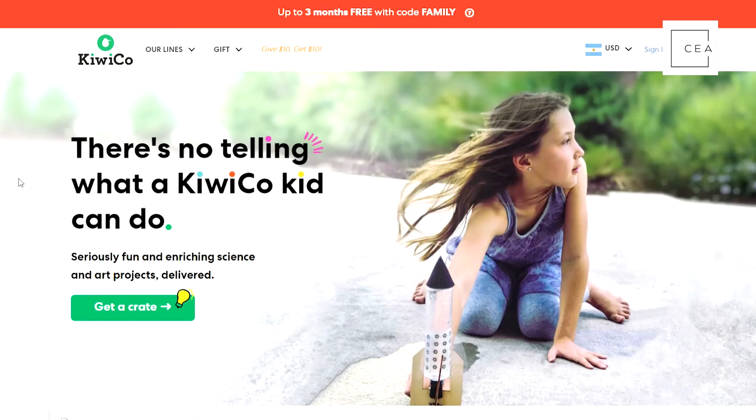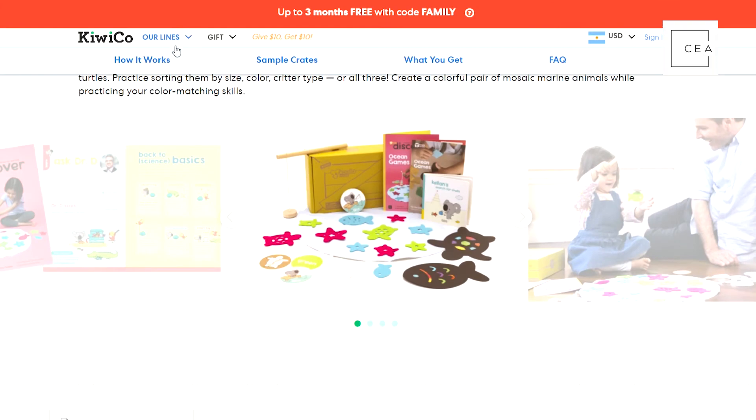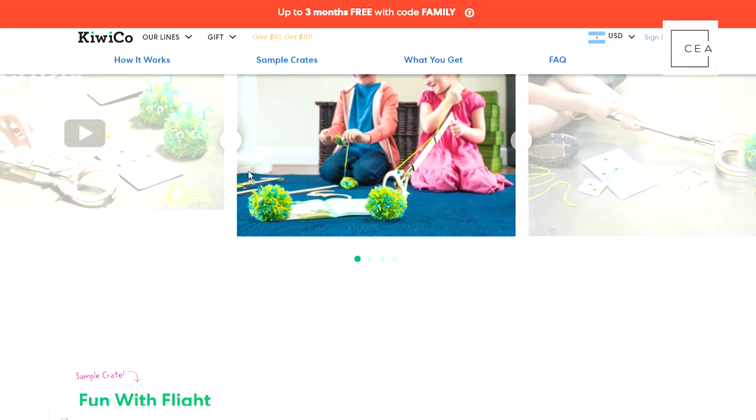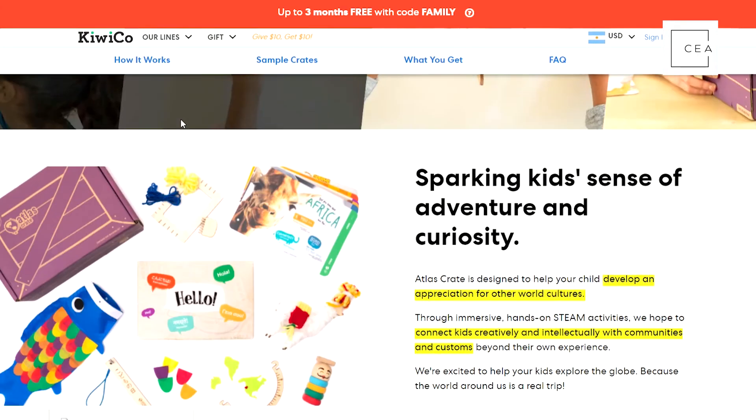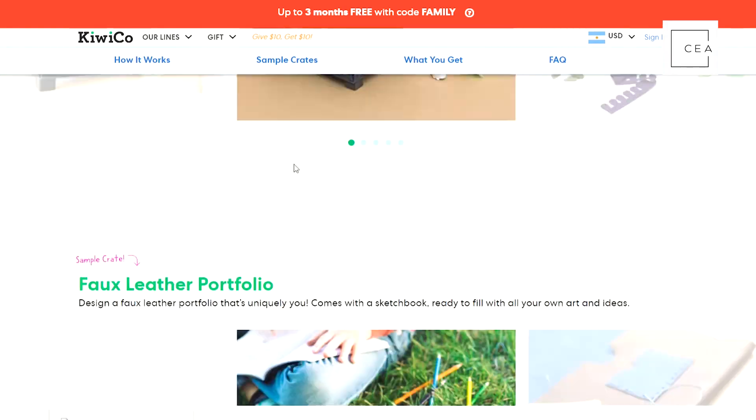They're always innovating and releasing new types of crates. You can also filter crates by category — if you want science and tinkering, that's one category. They also have art and design crates, geography and culture crates to teach your kids about the world, and early learning crates for babies and toddlers just starting to play with things.